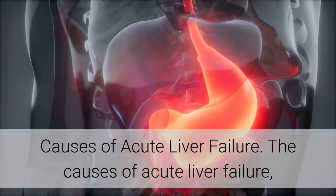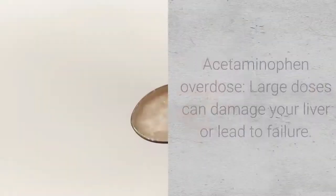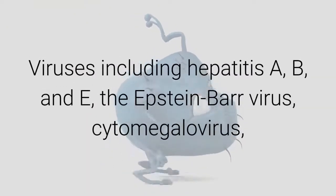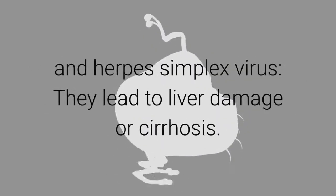The causes of acute liver failure include acetaminophen overdose — large doses can damage your liver or lead to failure. Viruses including hepatitis A, B, and E, the Epstein-Barr virus, cytomegalovirus, and herpes simplex virus can also lead to liver damage or cirrhosis.